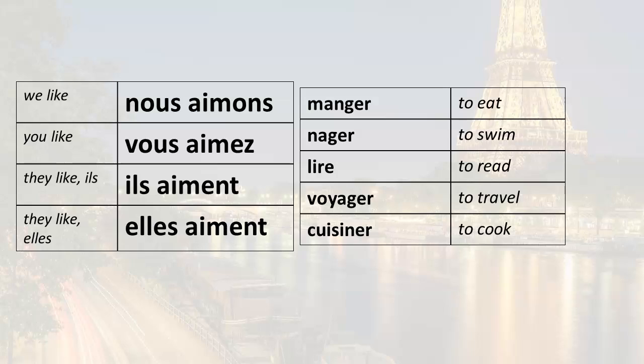And now the fun part — let's put together our conjugated forms with some infinitives. Remember that the verb aimer conjugated in the present tense can be followed by an infinitive. So we have some infinitives here: manger (to eat), nager (to swim), lire (to read), voyager (to travel), cuisiner (to cook).